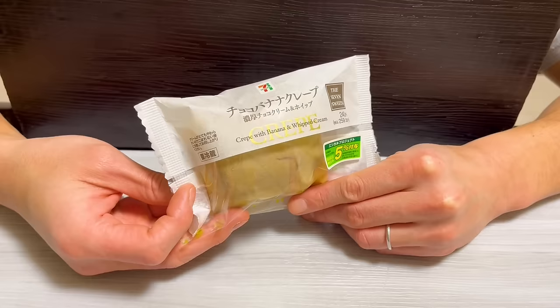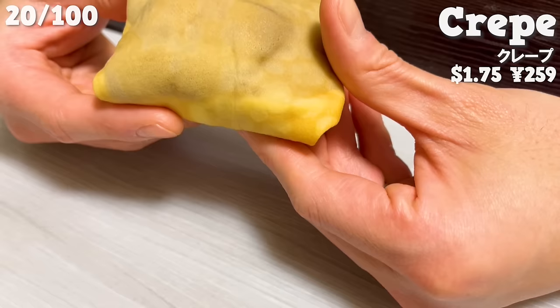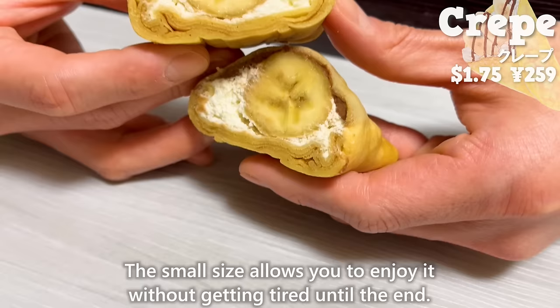Next is the crepe. The texture of the batter is moist and chewy. Inside, there are bananas, chocolate cream, and whipped cream. The small size allows you to enjoy it without getting tired until the end.